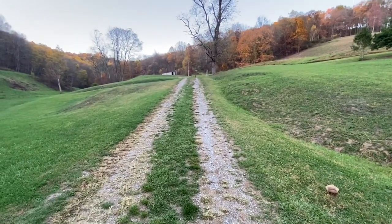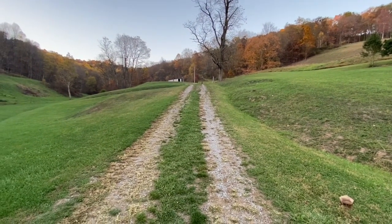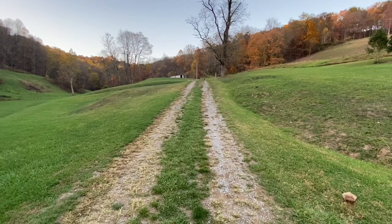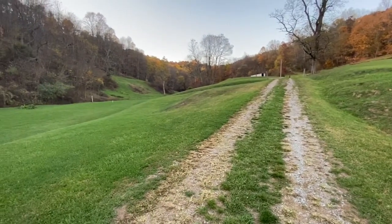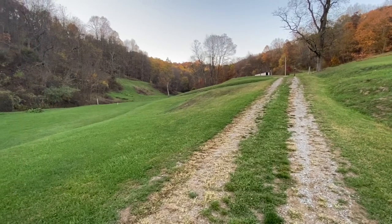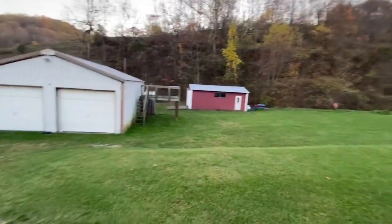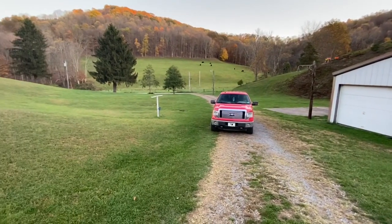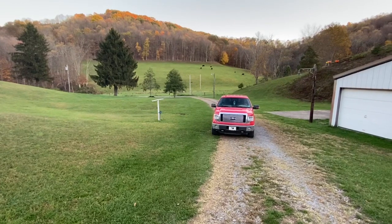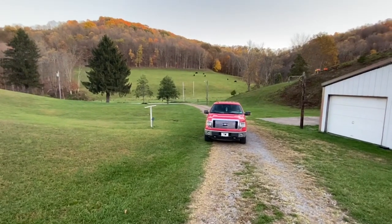Y'all have a great evening, and I hope the good Lord has blessed you wherever you are today. I know he has me — he got me up out of bed and let me see another day, and I have been blessed. I really appreciate each and every one of you that have subscribed to my channel. Thank you all for that, and I will see you on the next one.